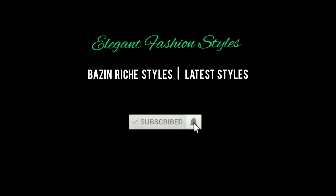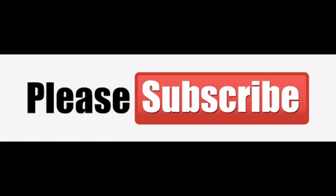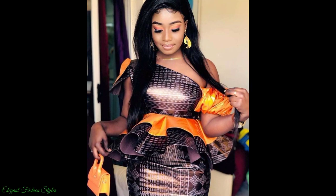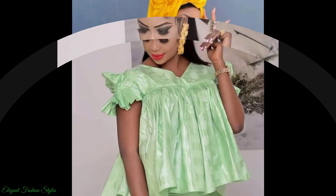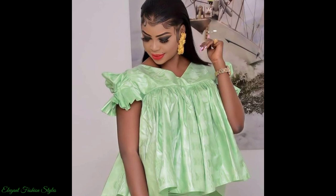Hi Fashionistas, lovely people, welcome to Elegant Fashion Styles. I hope you're all doing well and having a great day. This video will be showcasing the latest and trending Malayan, Senegalese and Gambian Basin Richie peplum styles.